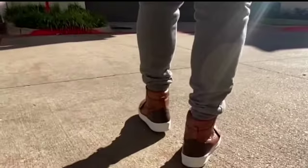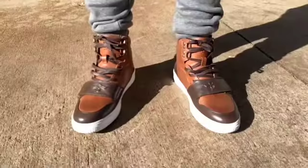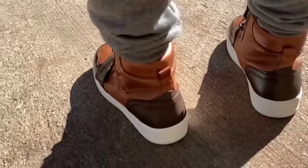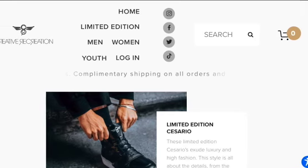I can easily see these becoming a part of my rotation, and I'm not just saying that because they were free. I'm really taken by the quality of these sneakers. As a fan of Creative Recreation in the past, I like the direction they're going in now — you can tell they've put a lot of focus on a more upscale product.